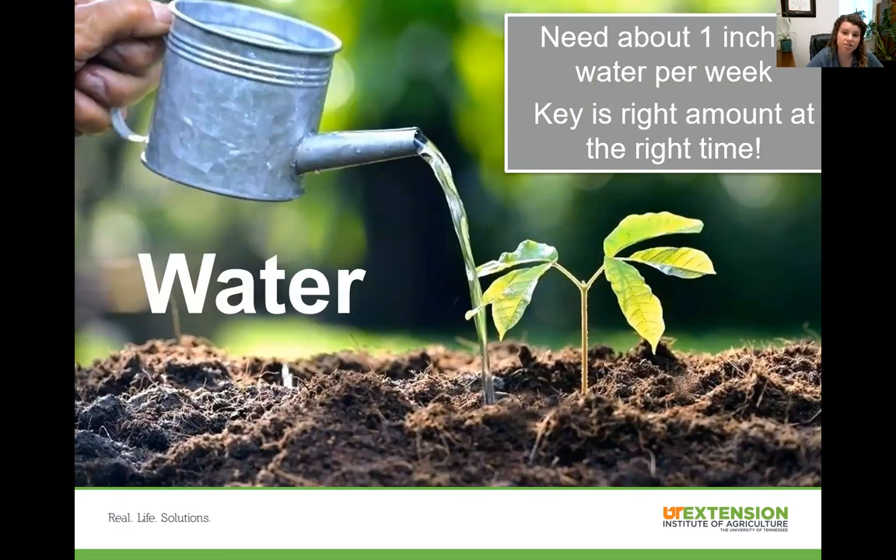For water, plants need about one inch of water per week for vegetable gardens. The key is to give them the right amount at the right time — you can't give them excess water one day and then have them dry for a week. Space out your watering and be aware of when it's raining. Remember that plants uptake water from their root system, not through their leaves, so make sure you're watering the soil and not the plant itself.